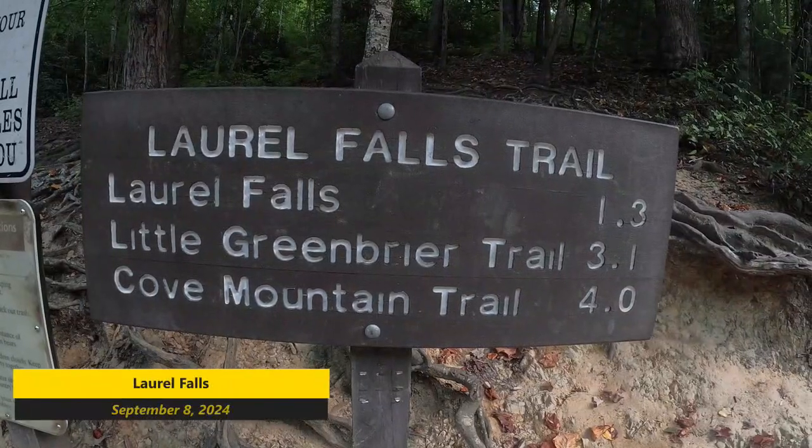Good morning friends and family, it's Travis again. Today I'm gonna do a quick hike up to Laurel Falls. It's been a little while since I've been up there, but I just wanted to go up there and check it out, see what the water levels are looking like.